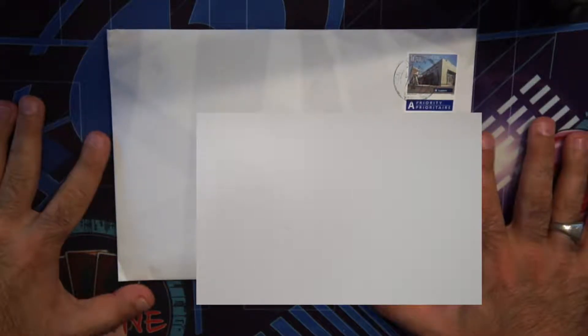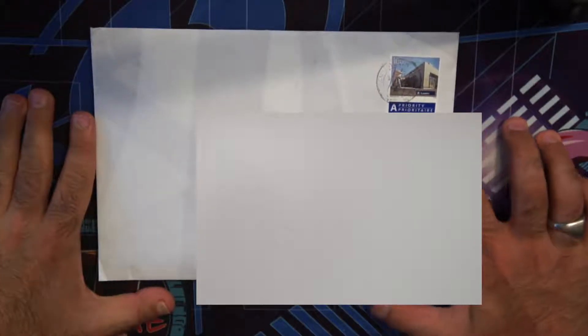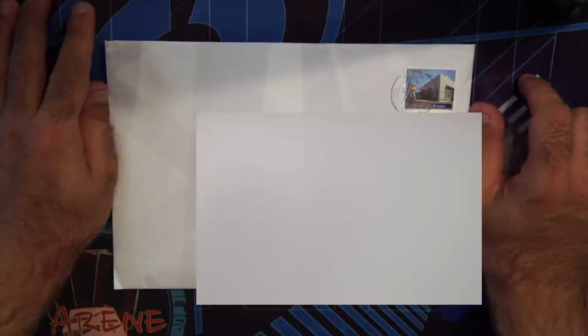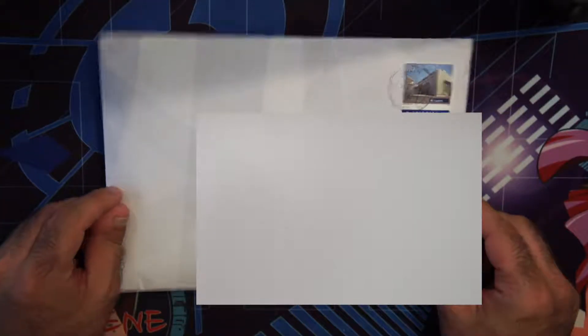Hey everybody, welcome back. I have something special here. My cousin went to Japan for work and I didn't know this, but he decided to get me a little something. He told me about this when I saw him this summer during my vacation, and he said he would send it to me — so here it is. I have no idea what this is, I'm really looking forward to opening this and finding out. Let's get into it.